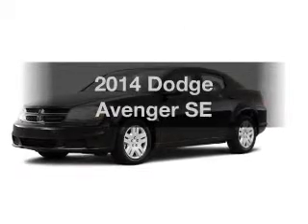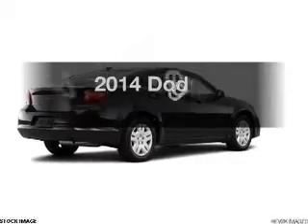Get noticed in this 2014 Dodge Avenger. If you're looking for a first-rate auto, this one could be yours today.